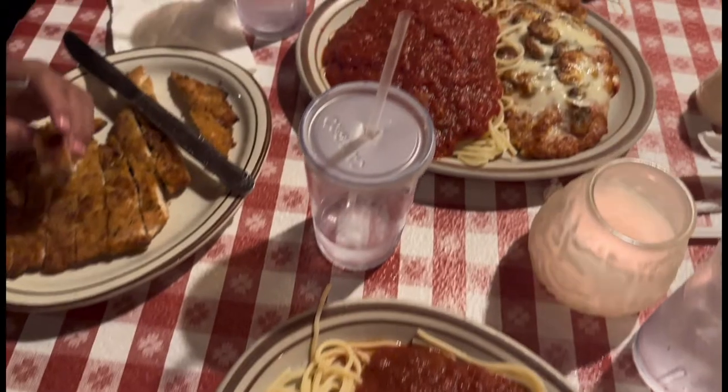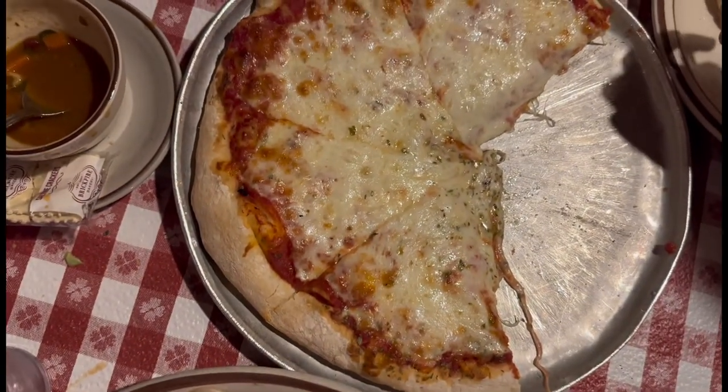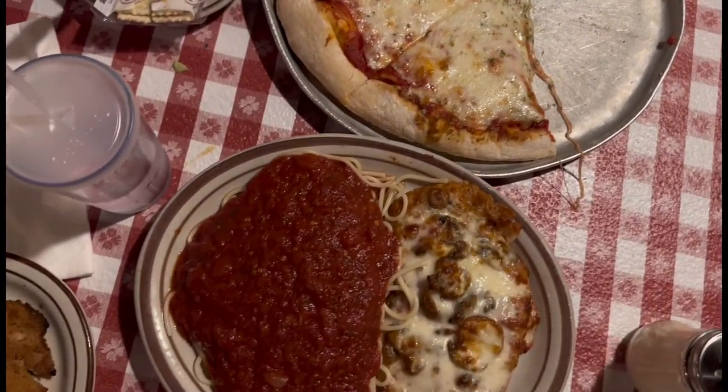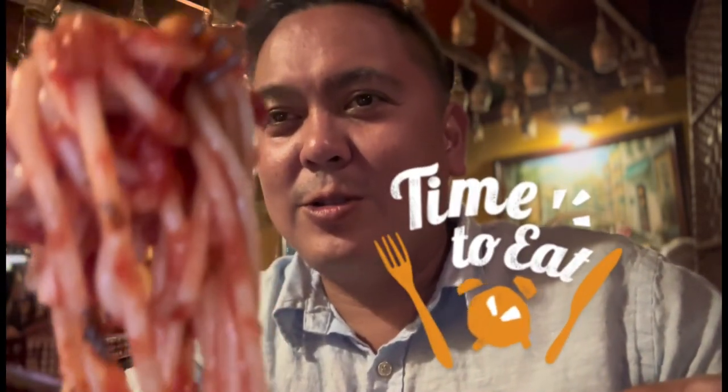This is the Italian spread — the parmesan, chicken parmesan, and the cheese pizza. Jason is trying it out. We got this — oh, that looks so good. Let's try it out. So good, it's great. Mmm, so good — this spaghetti. Oh look at that, steaming. That is good. It's like the meatballs are really something.